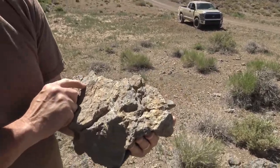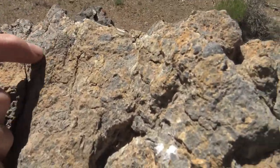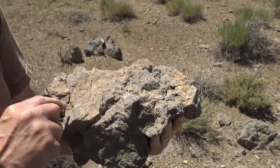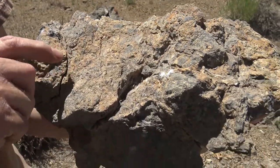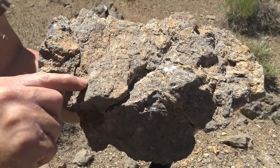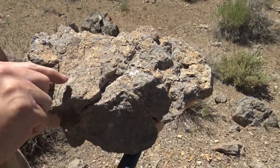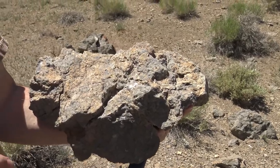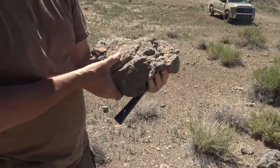Holy crap, there must be a crinoid stem right there. It's all flattened. There's another one. Look at that - right there. That's crinoid stem. That's all flattened. There's another one right there - that's crinoid stem running right up through there.